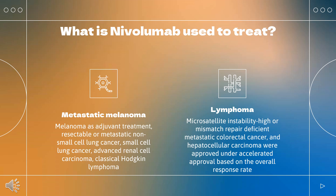Nivolumab is also approved for the treatment of HER2-negative advanced or metastatic gastric, gastroesophageal junction, or esophageal adenocarcinoma when used in combination with a fluoropyrimidine and platinum-containing chemotherapy regimen. In combination with relatlimab, nivolumab is indicated for the treatment of patients greater than or equal to 12 years old with unresectable or metastatic melanoma.